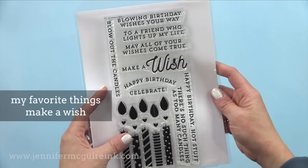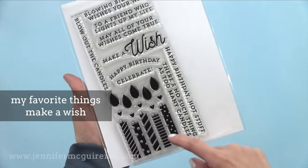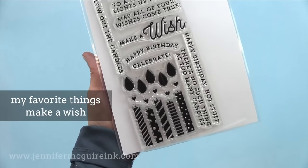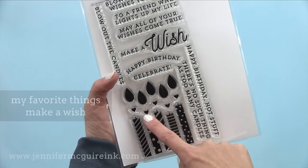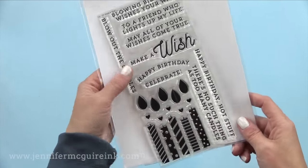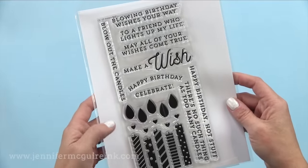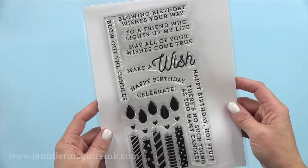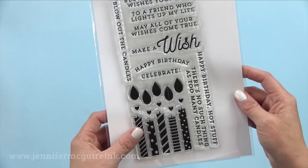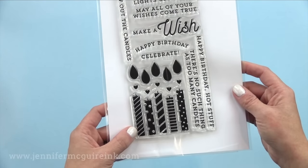I feel like a lot of stamp sets came out this year for birthday cards. My favorite of all of them is the My Favorite Things Make-A-Wish because of these candles. These candles could be made cutesy or more classic if you wanted to — you can stamp the flames with hearts on them. There is a die set available so you could cut the candles out of felt if you wanted, and the sentiments are really fun. I like the Make-A-Wish sentiment that you could stamp right across and gold heat emboss.